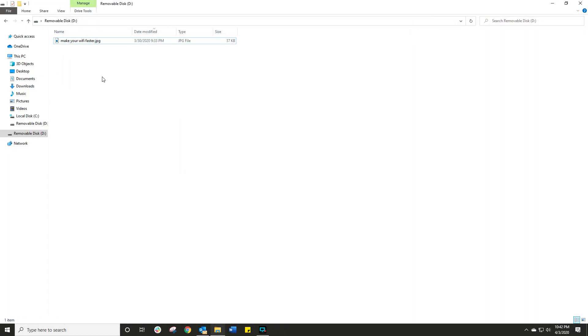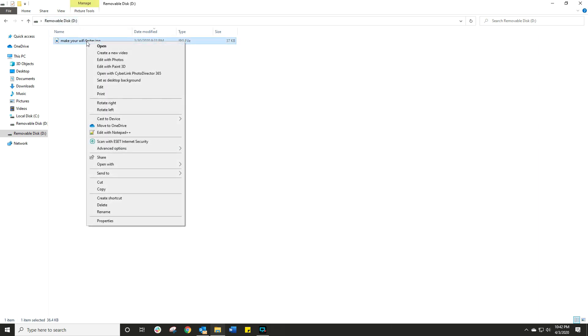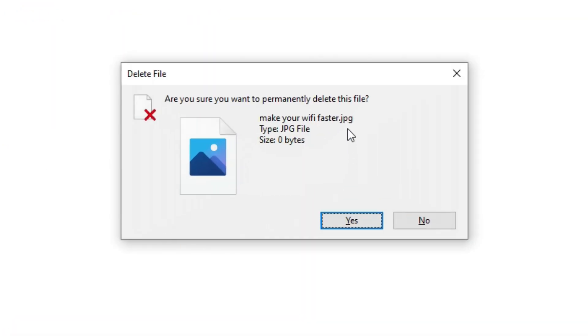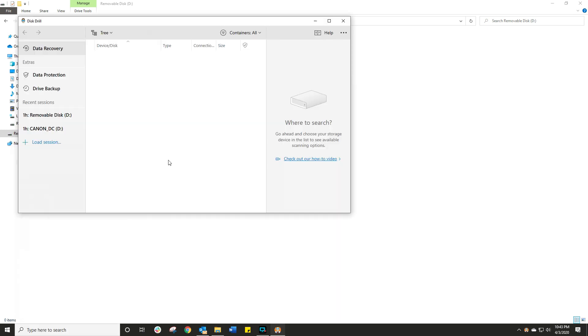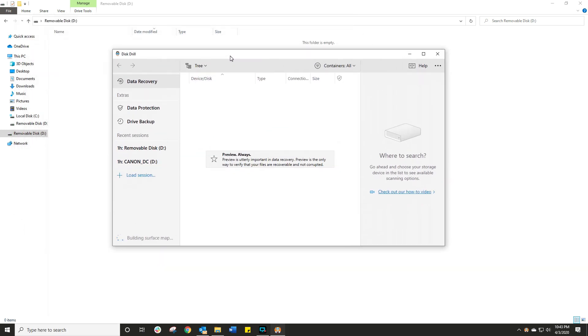But the big question — does it actually work in the real world? Here is my removable disk; you can see I have a file which opens — that was one of my thumbnails. Now I'm going to delete that file permanently so it doesn't go into any Windows Recycle Bin. It is now totally gone. Let's fire up Disk Drill and see what the interface looks like.